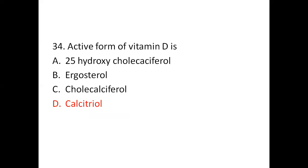Question 34: The active form of Vitamin D is — Option A: 25-hydroxycholecalciferol. Option B: Ergosterol. Option C: Cholecalciferol. Option D: Calcitriol. The right answer is Option D, Calcitriol.